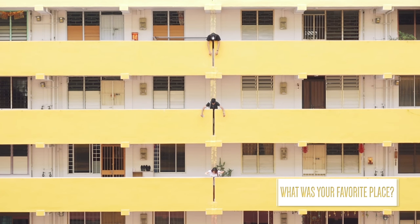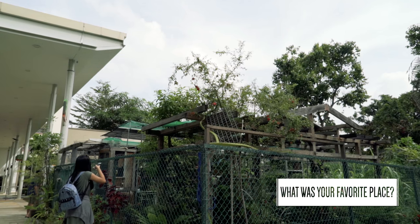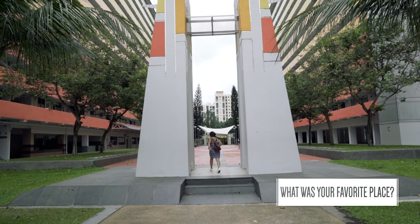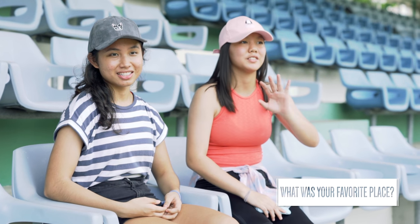Favourite spot — it has to be the colourful blocks. I really love the garden, it's like a mini zoo. It just feels like a very good place for people to come and chill and connect. The rainbow buildings — I really like the lines that you can see, the buildings and everything, very nice.